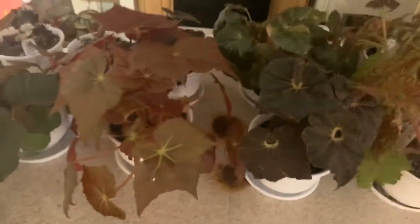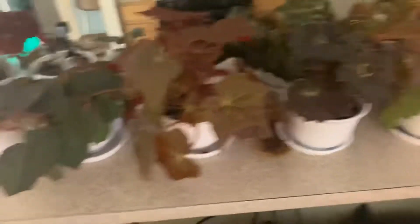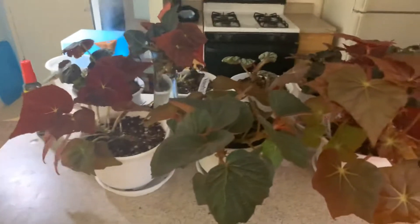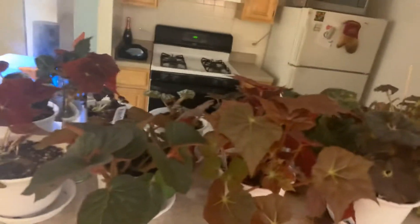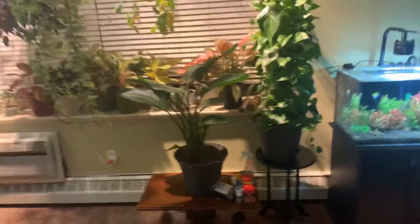Sorry guys about the lighting — I know some of you wanted to see the begonias but this is what it is right now. It's like 2:30 a.m. now, so this is what we've got to deal with.